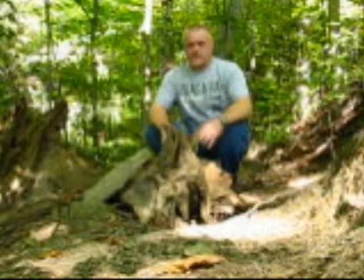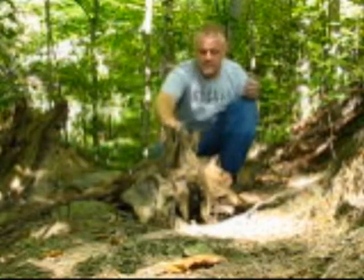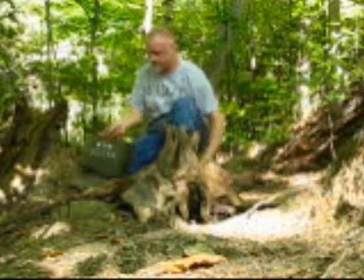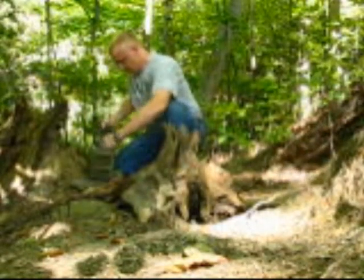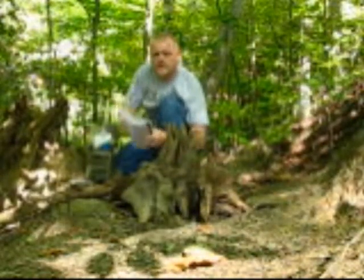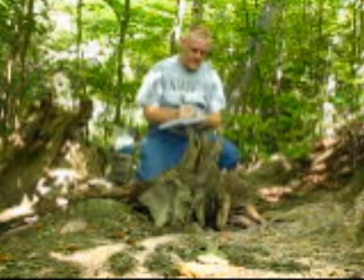What we got here is GC 39, one of the oldest geocaches around. Let's open her up and see what we got. It's an ammo can. It says right here: May 2000, original logbook, still in here, still dry. Last person who signed it was September 19th — it's September 25th today. We'll sign the log — 9/25.